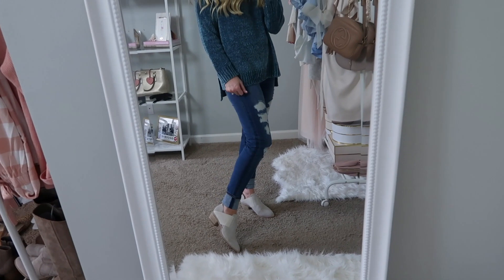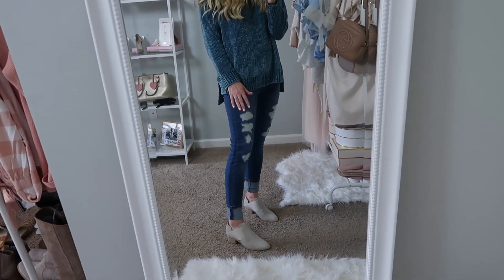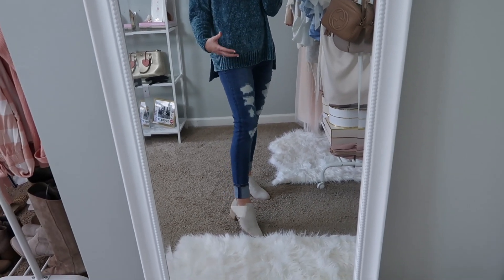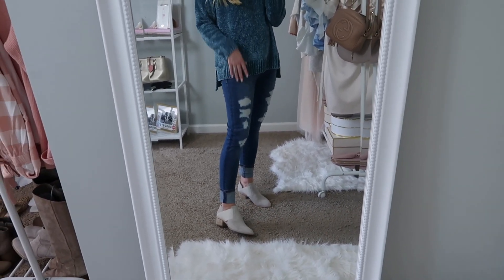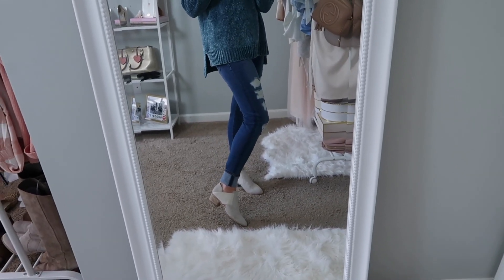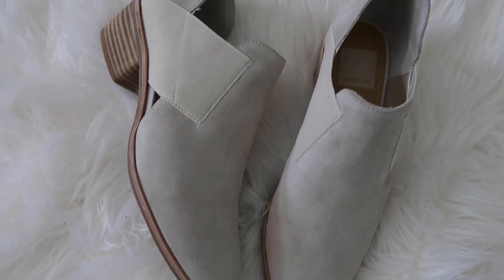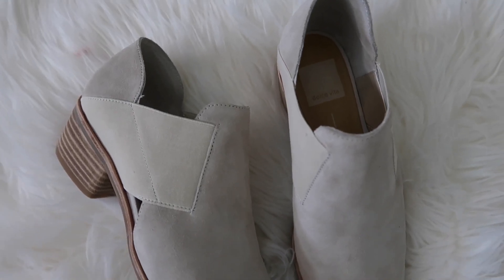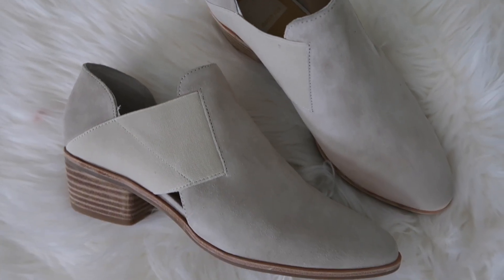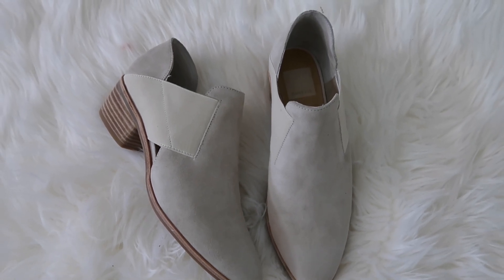As for the shoes, I'm not 100% sold on them just because I don't love how big they make my feet look since they're a lighter color. They have a really low heel and I think that with the light color just makes my feet look really long and big. These are from Dolce Vita, which is one of my favorite shoe brands, and they're very comfortable — you just slip them on because this side is stretchy, which is nice.